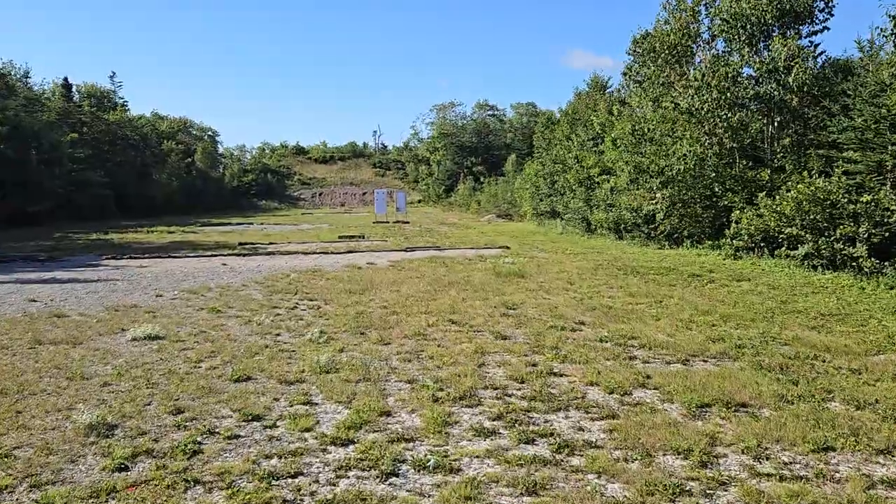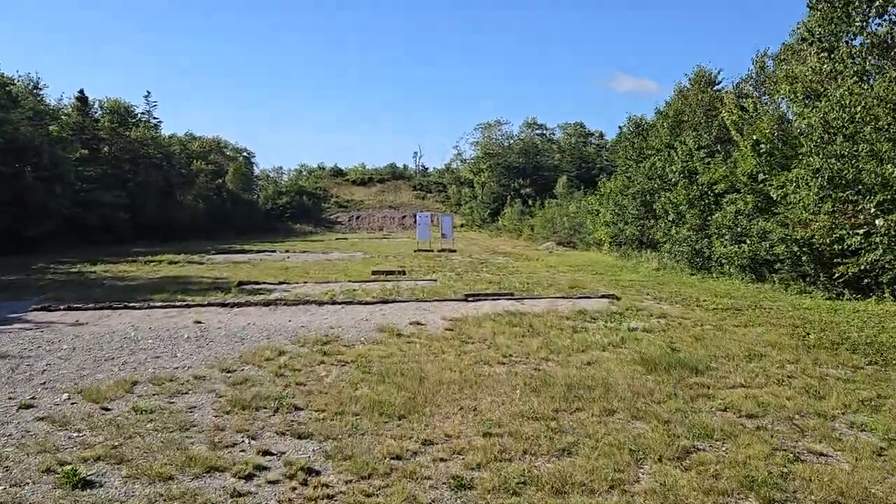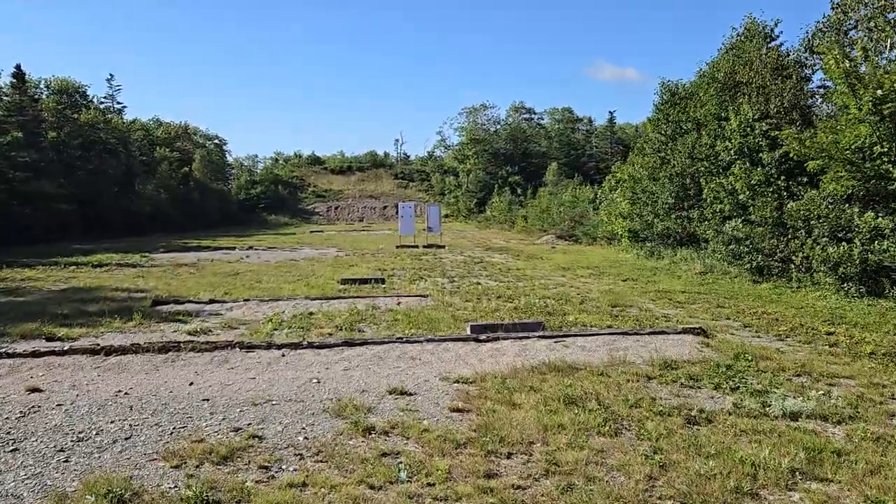Rifles are unloaded, clear mags out and everything. Always have to be safe. Alright, let's see how it did.